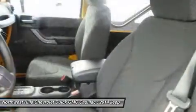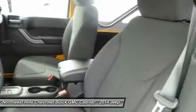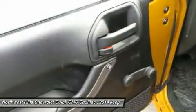An Infinity premium sound system has 7 speakers, including a subwoofer and a 368-watt amp, that will make your favorite song sound even better.